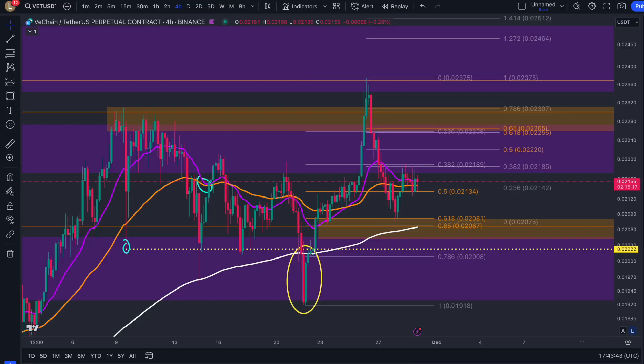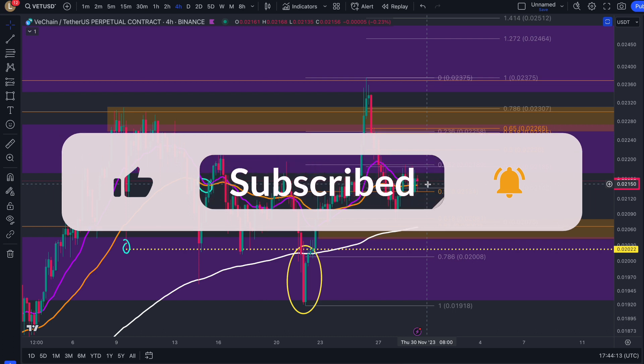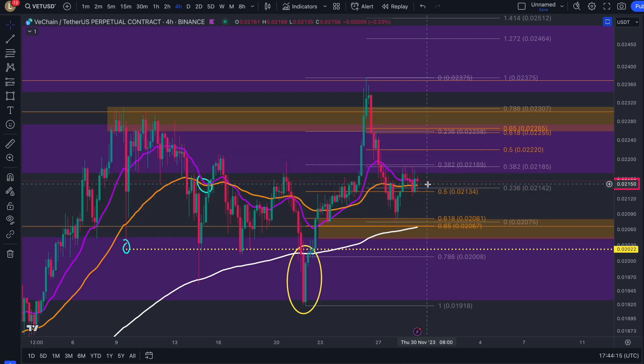Amazing to see — after yesterday, as we were predicting, the golden pocket would be confirmed as support and a reclaim of the moving averages would come in order to form an EMA repel. All of this has come into fruition. In today's update I'm going to explain how the bulls take power off the bears, and hopefully this high that I will suggest will be broken going forward. Please stay tuned and like, subscribe, comment, and share so we can hit 7.5K before the end of this year.